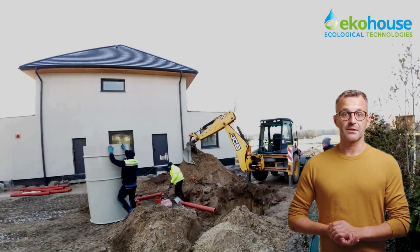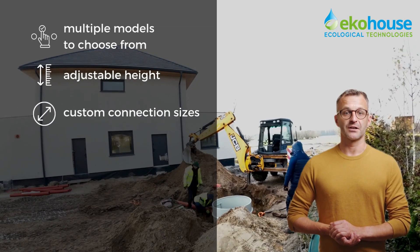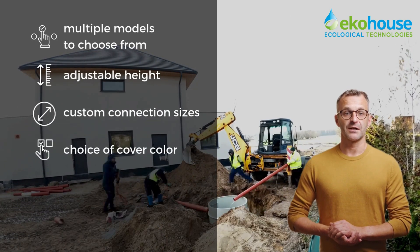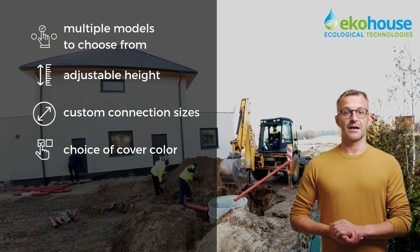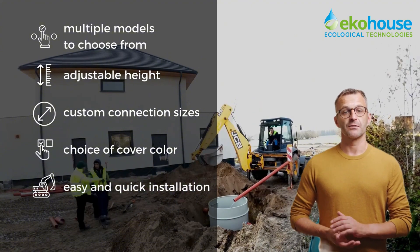VH Premium systems are designed to adapt to your needs. You can choose from different models, adjust the height, pick the right connection diameters, and even select a cover color to match your surroundings. And thanks to its compact design, installation is quick, simple, and hassle-free.